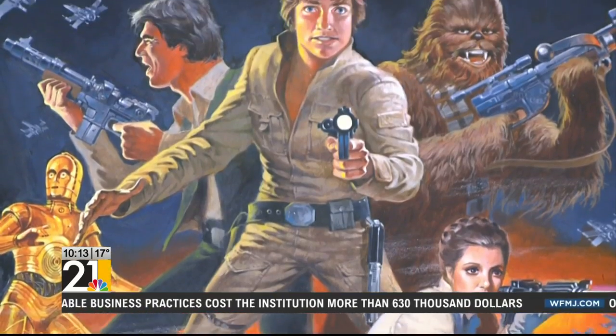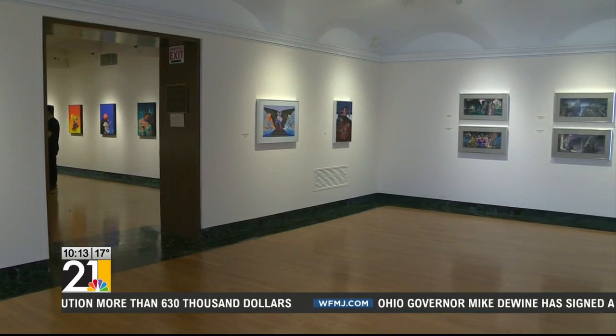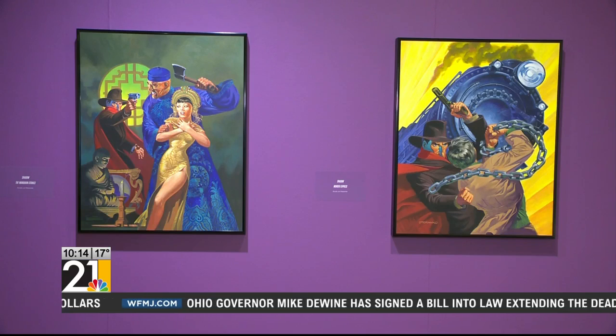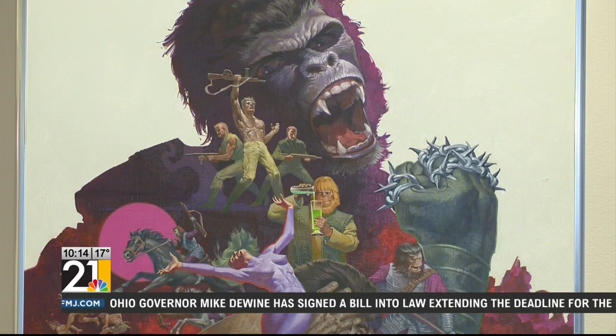King Kong, and there's even a Humphrey Bogart in there from The Falcon. The exhibit contains an exhibition inside an exhibition, and that's the Shadow character from the Shadow comic books.